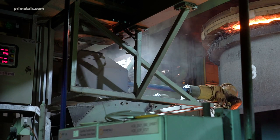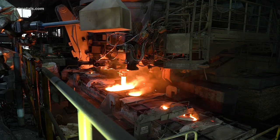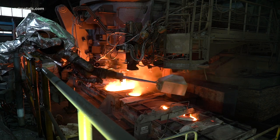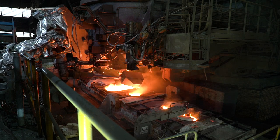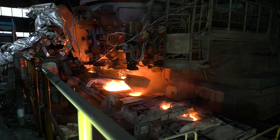Feeding tundish powder is another hazardous task that can be fully automated. With a single shovel of powder, Liquorob can feed up to 90 kg of material, doing so in several positions on the tundish. The powder silo that comes with the system holds several tons.